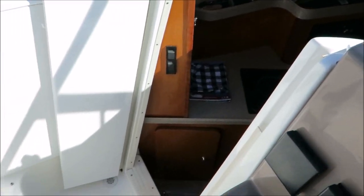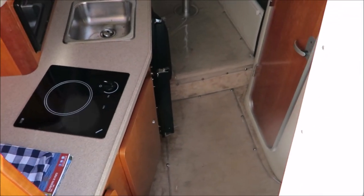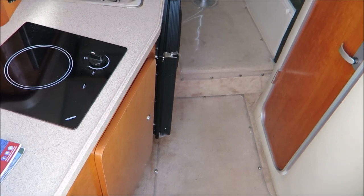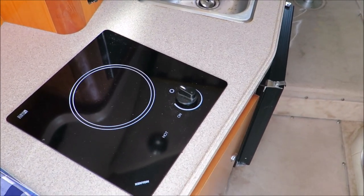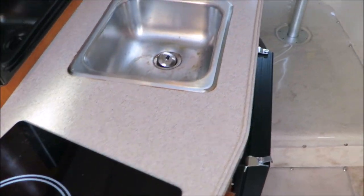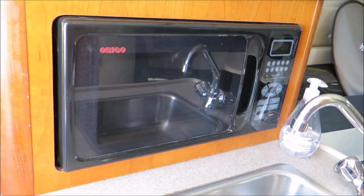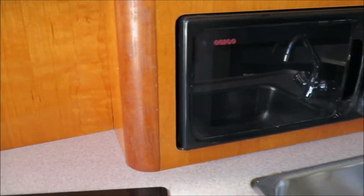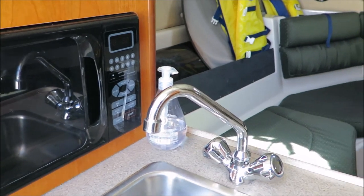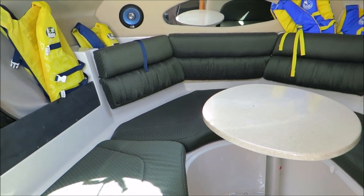This has been a meticulously well-maintained boat, and that theme really does continue as we head down below. You have a single burner electric stove, a refrigerator, and a microwave. If you were to bring one of those suitcase generators along with you, you'd have no shortage of power — you could run all your accessories as much as you want.